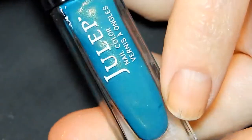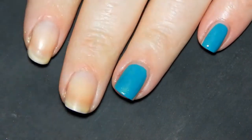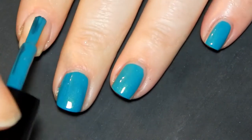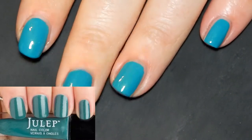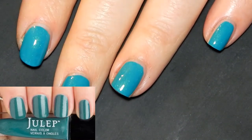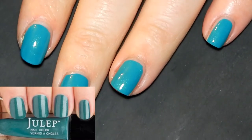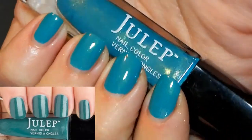This next one is a beautiful teal shade — Julep in the color Lena. It's described as a teal with gold shimmer, and as you can see it does have that gold shimmer, which is so pretty. It is definitely a full coverage polish. In the camera it shows really bright like a summer shade, but it's actually a lot darker and more green in person. I'll add a photo so you guys can see the true color.